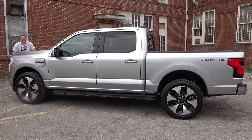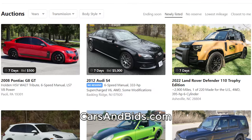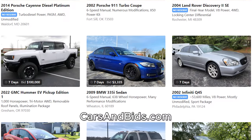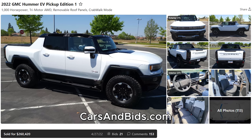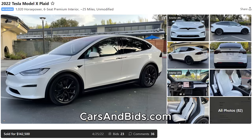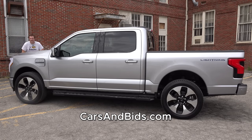Before I get started, be sure to check out Cars and Bids, which is my enthusiast car auction website for cool cars from the modern era with free listings. We've had some great sales recently, including a GMC Hummer EV pickup that sold for over $260,000, a Rivian R1T that sold for $138,000, and a Tesla Model X Plaid that sold for over $142,000. If you're looking to buy or sell a cool enthusiast car from the 1980s and up, Cars and Bids is the place to do it at carsandbids.com.